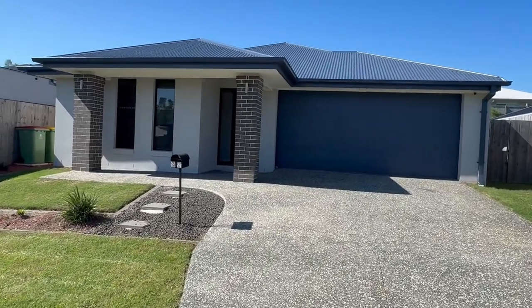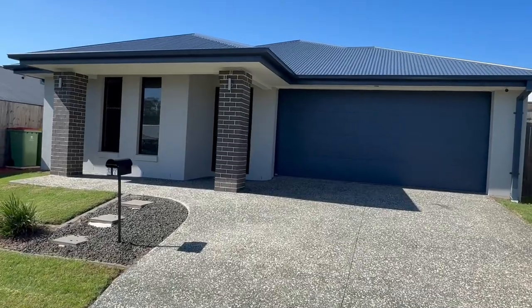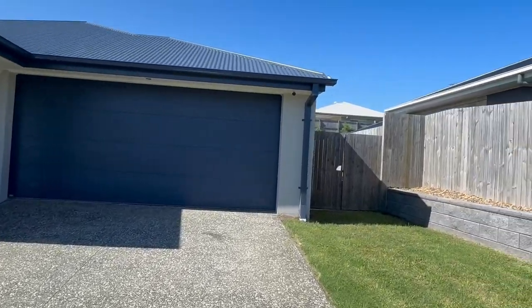Howdy folks, Tank Lee here once again from House Quest Real Estate, here at my awesome new listing — 27 Tetra Crescent here in Ripley.